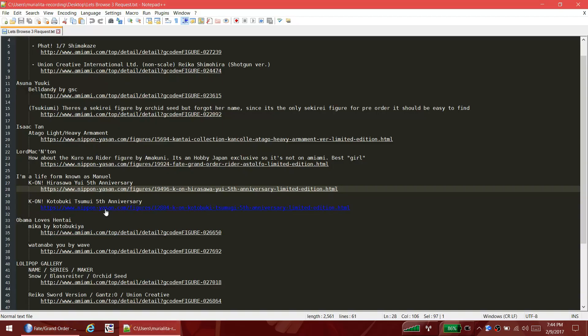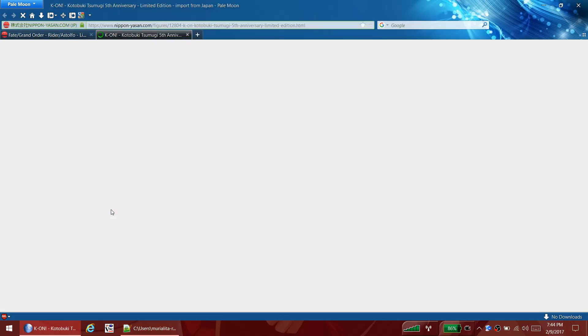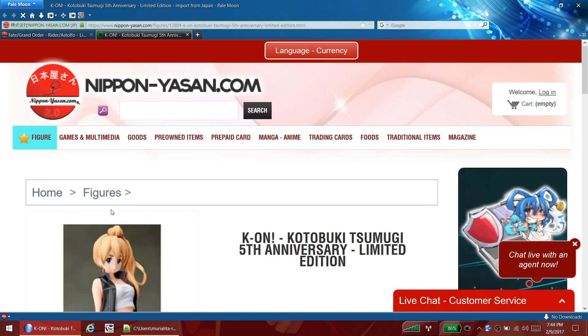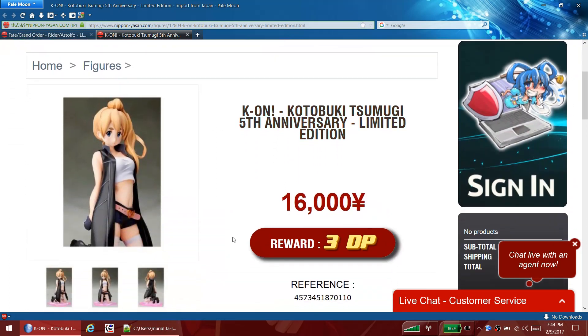The other one he wants me to look at is Tsumugi. Tsumugi doesn't get enough attention, but she's cool and all - not my favorite though. I really like Mio, but believe it or not I actually had a dream one time years and years ago where I was dating Ritsu. That kinda seems strange, but that was the dream.